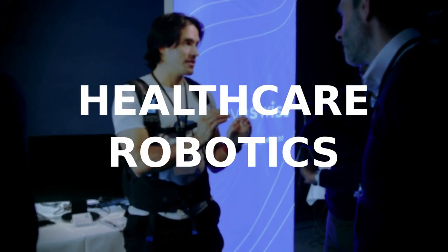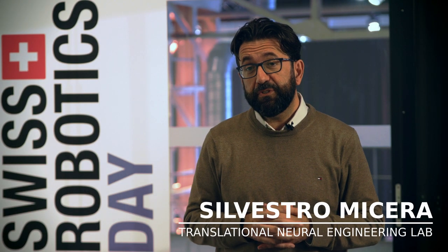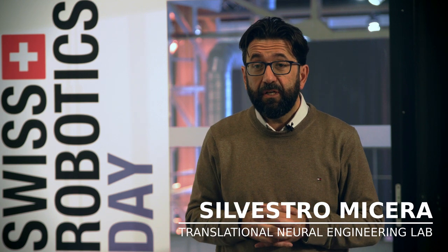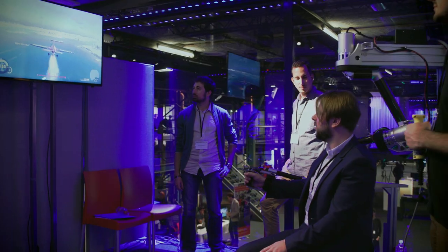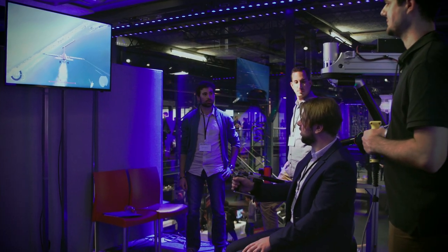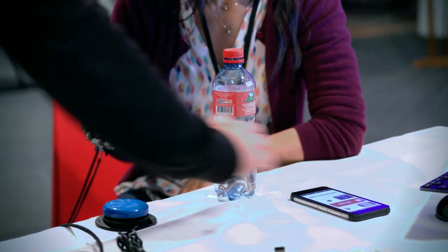Healthcare robotics is about the possibility of using robotic devices for different applications for the restoration and assistance of disabled people. They can release the therapist from physically exhausting work, but on the other end they have an enormous potential to make training strategies or rehabilitation training patient-centered and tailored to the specific need of the patient, and this will increase the therapy outcomes dramatically.